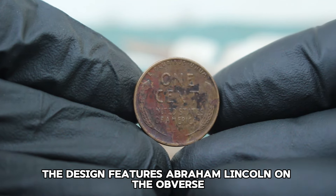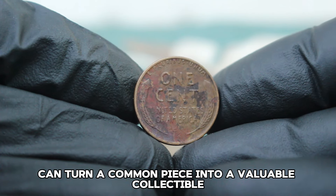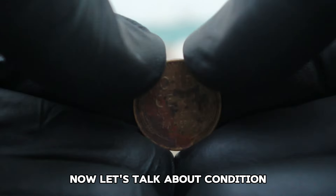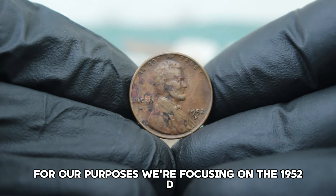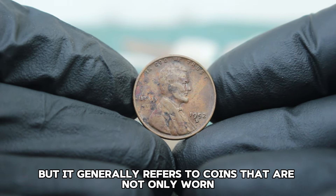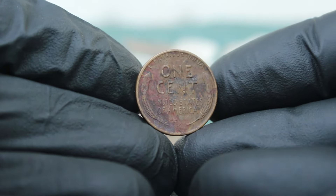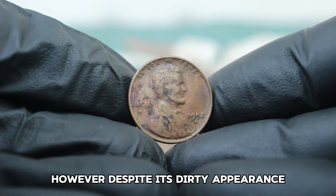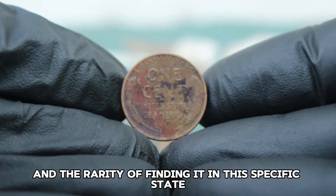The design features Abraham Lincoln on the obverse with the famous wheat ears on the reverse, and it's the condition of these coins that can turn a common piece into a valuable collectible. Coins are graded on a scale from poor to mint state. For our purposes, we're focusing on the 1952 D Lincoln penny in dirty condition — referring to coins that are not only worn but also show signs of grime, tarnish, or other surface issues. Despite its dirty appearance, it may still hold value due to its historical significance.